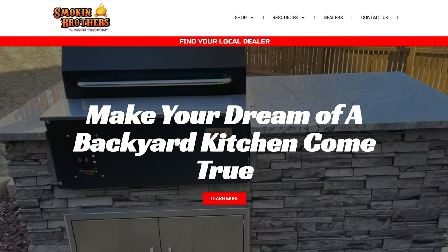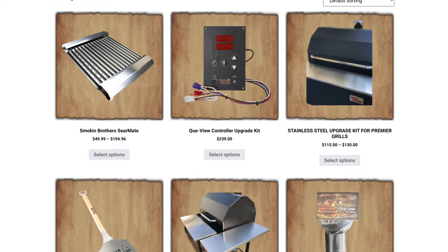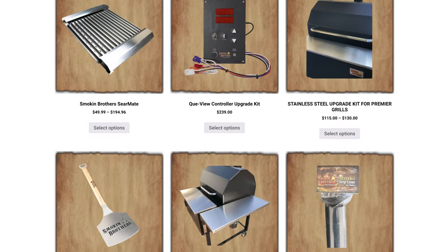Next up is Smokin' Brothers. These guys are based in Missouri, and much like Mack Grills, they're one of the only American manufacturers of wood pellet grills. They use pretty much entirely American-sourced materials. They have a ton of great accessories that you can add to their grills, and you can even visit their factory in Missouri if you want to schedule a tour.